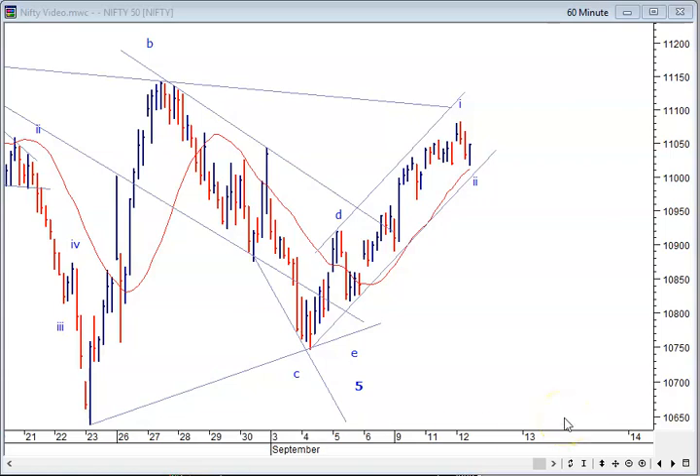Not much happening this morning being expiration day, but action could pick up in the second half if we hold this support. This is the 20-hour average at around 11,006. So if the 11,000 level holds, we still have room for a spark up.